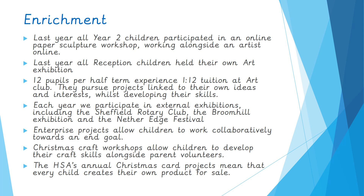Here are just a few examples of enrichment opportunities. Last year, all children in Year Two participated in an online paper sculpture workshop working alongside an artist online. All children in Reception held their own art exhibition. Twelve pupils each half term experience one-to-twelve tuition in Art Club, with projects linked to their own ideas and interests — currently sewing animals and designing their own toys. Each year we participate in external exhibitions including the Sheffield Rotary Club, the Broomhill Exhibition and the NetherEdge Festival. We have regular enterprise projects, annual Christmas craft workshops with parent volunteers, and HSA's annual Christmas card projects where every child creates their own product for sale.